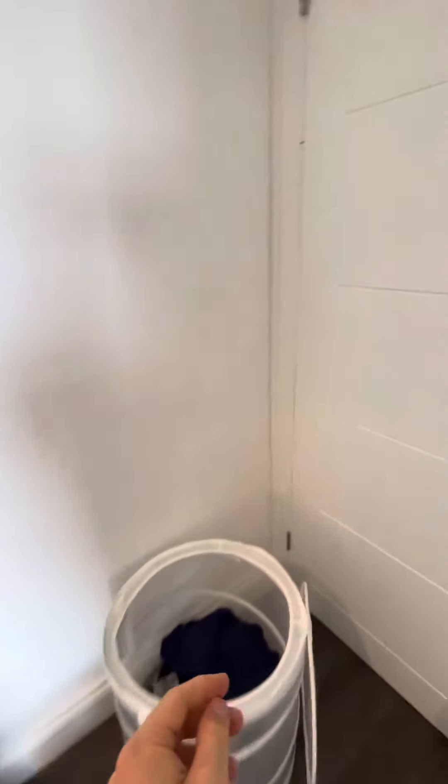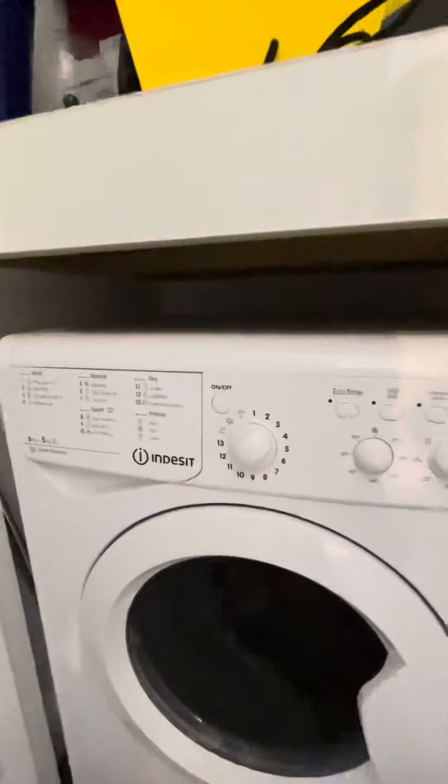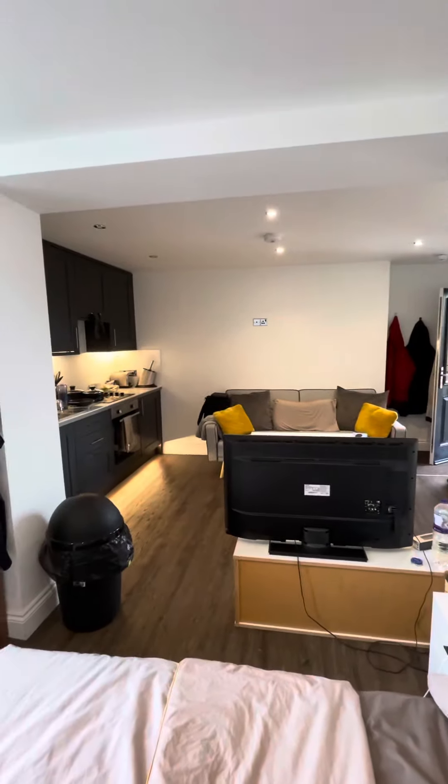Finally, coming round, we've also got a built-in wardrobe and storage area which houses our washer dryer. This is number 37 Windsor Court in Brighton.